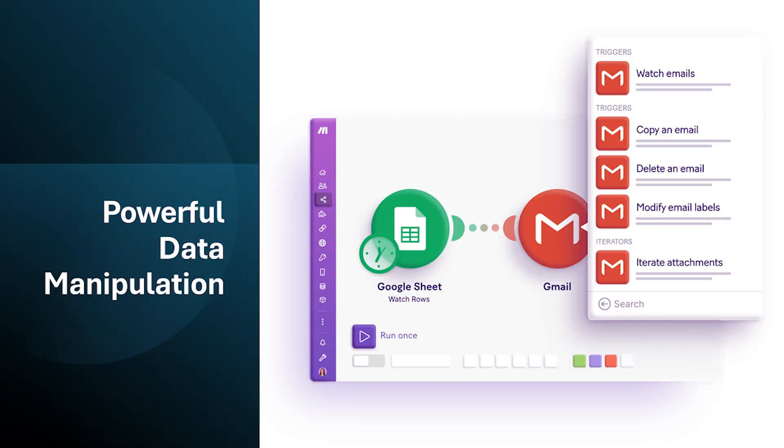Make.com goes beyond simple data transfer between applications. It offers robust data manipulation features, allowing you to transform, filter, and format your data before it reaches its destination. This can be crucial for complex workflows that require specific data preparation.